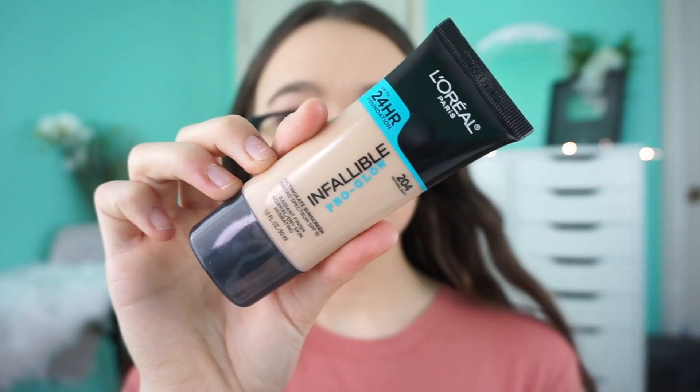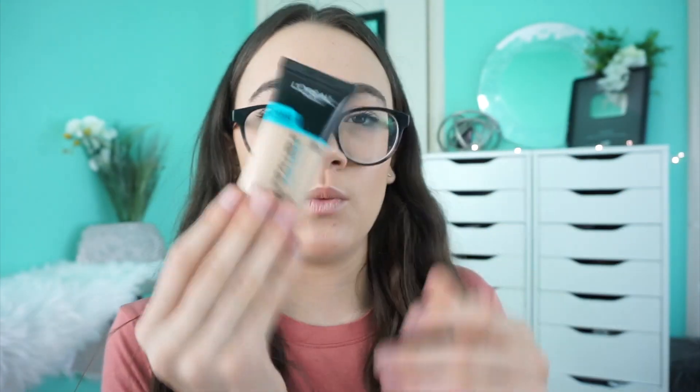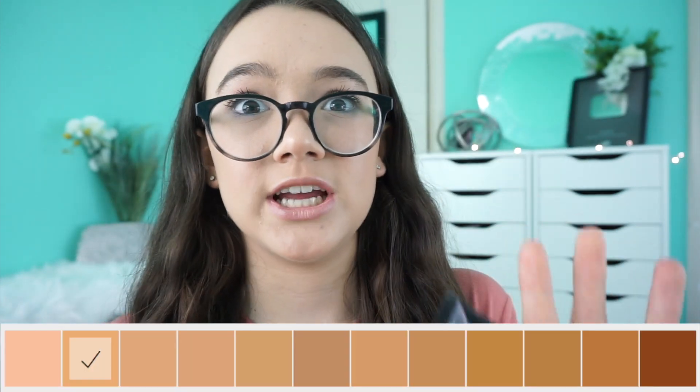Now for the dupe, which I'm so excited about — this is the L'Oreal Pro Glow Foundation, which is $8.99 or $12.99 depending on where you get it. I got mine at Walgreens for $8.99, and it comes in 12 shades, which is awesome. If you really want the IT Cosmetics ones but they don't have your shade, this is a great option. It's pretty much like those two had a baby — it's lightweight, medium coverage, can be made lighter or fuller, and has SPF 15.